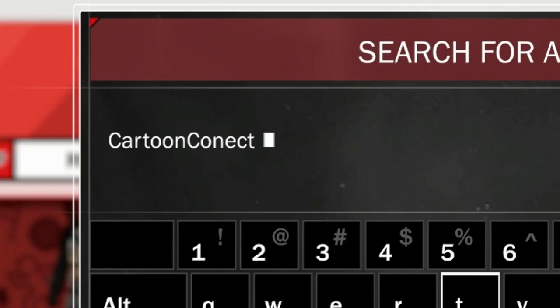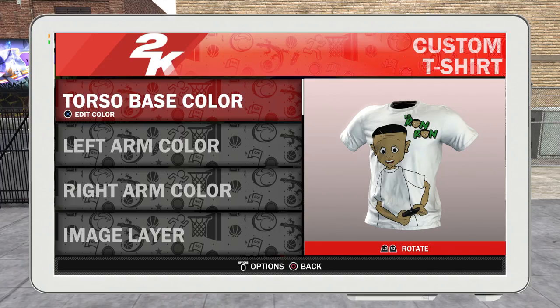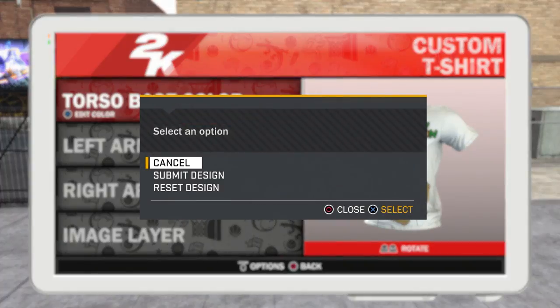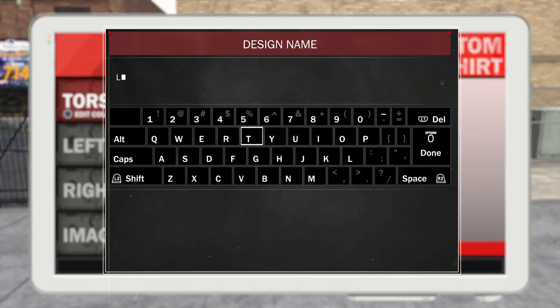Cartoon Connect with one N — do not forget that, one N in the Connect. You type that in, the shirt gonna pop up, and all we gotta do is vote for it. If we can get it past 100 votes, then we'll be able to wear it in NBA 2K18. It's like millions of views on our Lil Rhyme Rhyme videos, so I think we can get over 100 people to vote on this shirt so we can wear it in the game.